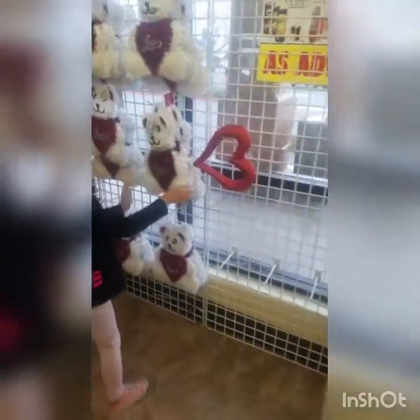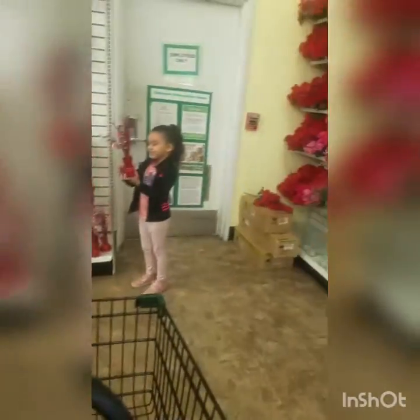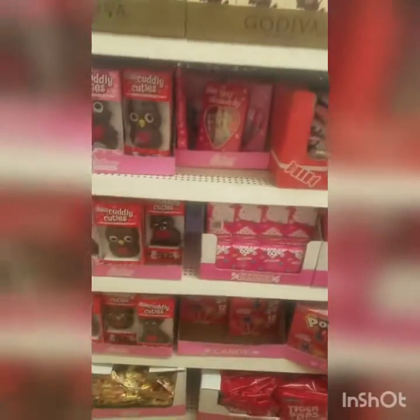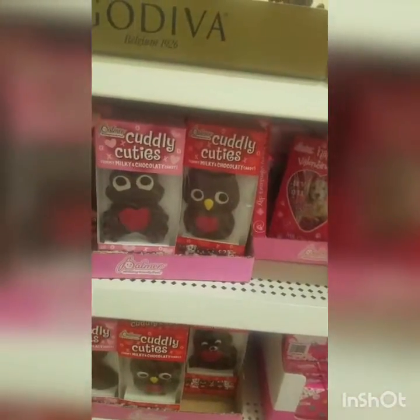They've got all kinds of decor pieces and garland. That would be a good centerpiece to put on the table. They've got a Valentine's Day tablecloth. Oh, look at all the candy — they've got some chocolate and some Cuddly Cuties. These are the Palmer chocolate milk chocolates.